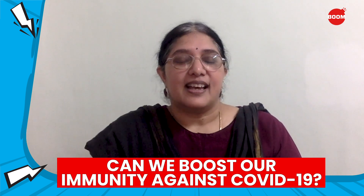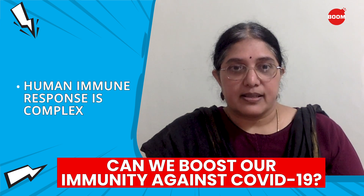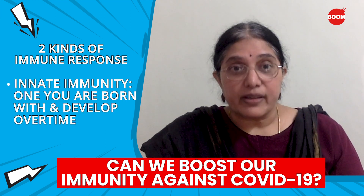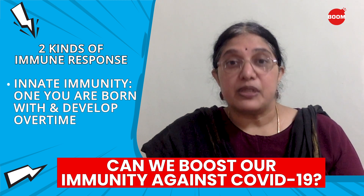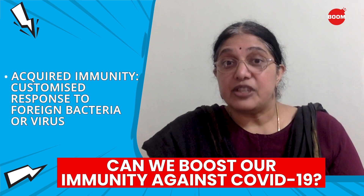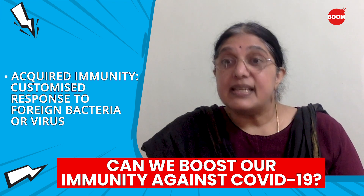There's a question in many of your minds: how does our immune response work, and can we boost it against COVID-19? The immune response is complex. There are two kinds of immune response that our bodies can mount against germs that get in. One you're born with, called innate immunity, and one that you develop as you're exposed to different germs, called acquired immunity. Acquired immunity is a customized response to whichever germ — bacteria, virus, etc. — that the immune system sees as foreign.